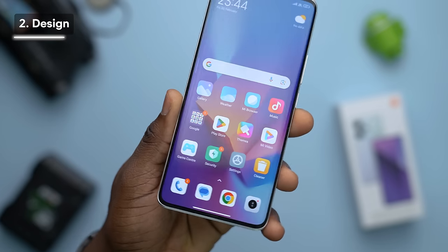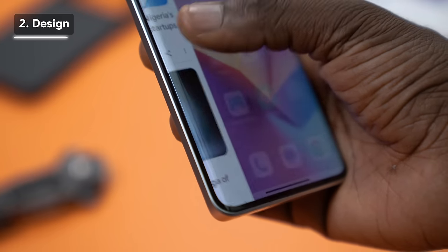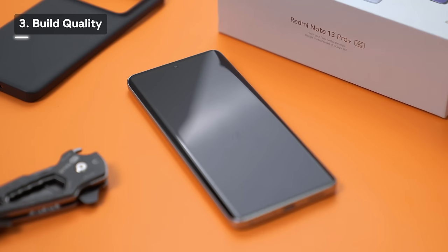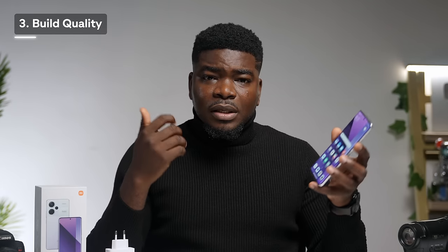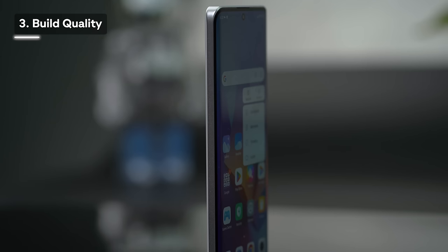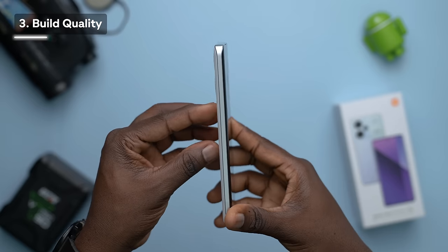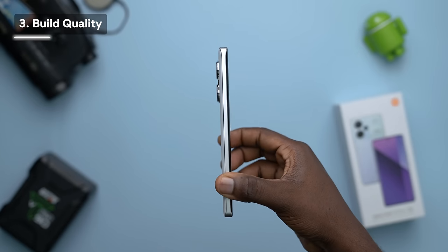Despite being Redmi's first curved screen smartphone in this series, it carries a solid build — they did an excellent job, and you also get an extra screen protector on the display. Xiaomi says this phone is engineered for toughness, and you can feel the build quality in your hands. The front screen is protected by Corning's Gorilla Glass Victus for scratch and damage resistance, and the device has an IP68 rating for water and dust resistance. The aluminum frames add durability, and a case is included in the box.